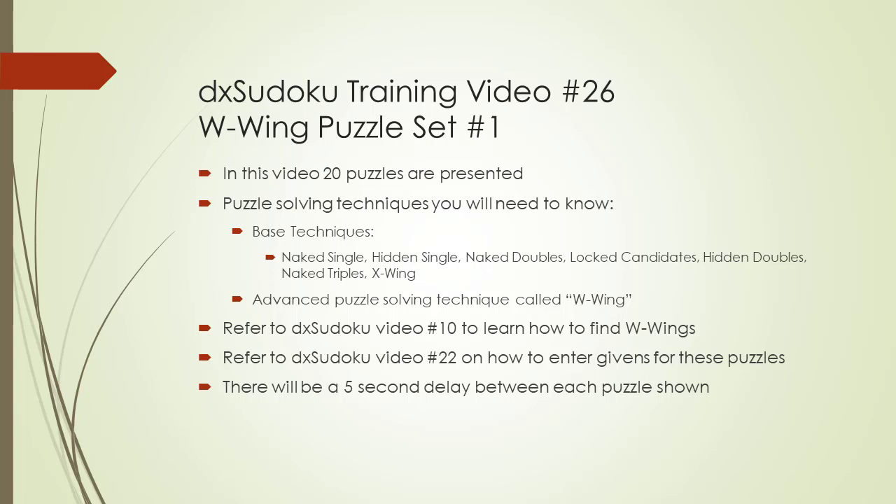For the puzzles presented here, refer to DX Sudoku video number 10 to learn how to find W-Wings within a Sudoku puzzle.